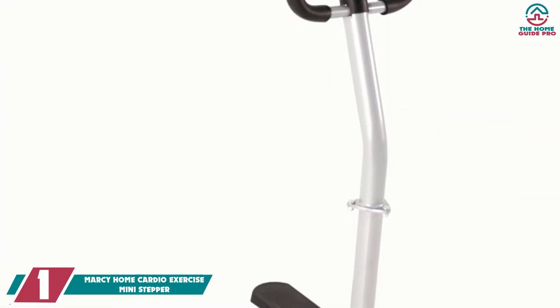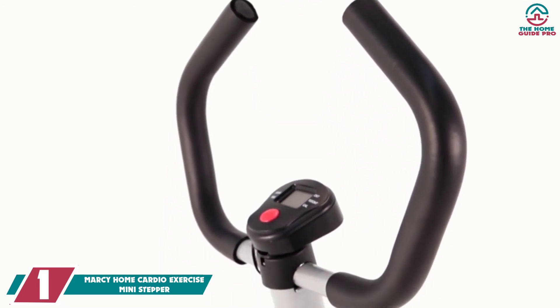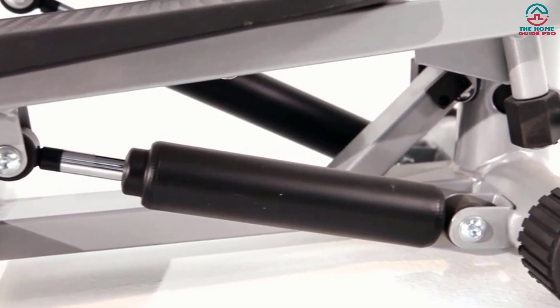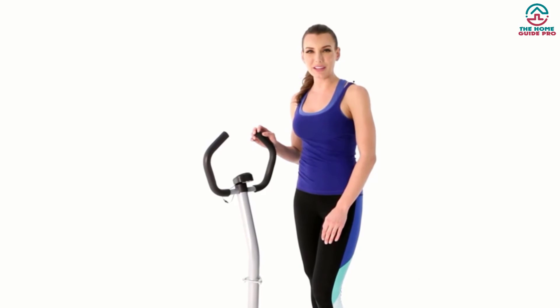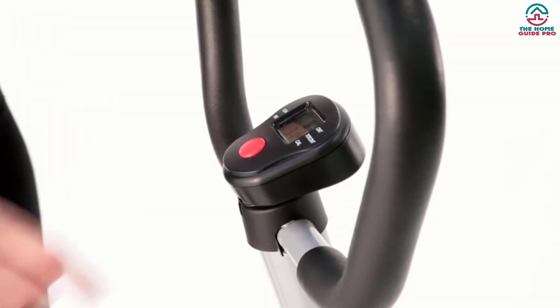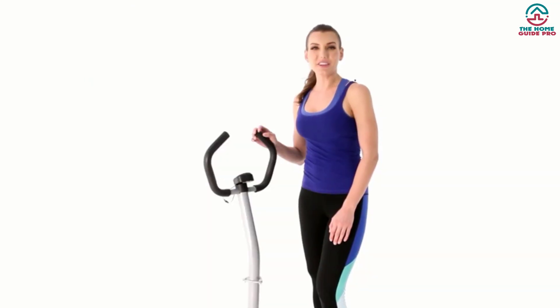And finally at number 1, we have the Marcy Home Cardio Exercise Mini Stepper. The Marcy Home Cardio Exercise Mini Stepper has been built with highly engineered construction. This great exercise machine is a versatile training tool that meets your demands all the way. It has been made with a solid steel frame to ensure high longevity. The Marcy Mini Stepper has a curved handlebar which provides a convenient exercise style, and you will never get bored while exercising. This stepper is constructed with a hydraulic drive system which generates consistent power for an ultimate exercise experience. It has two non-slip wide footpads that will accommodate any size foot.